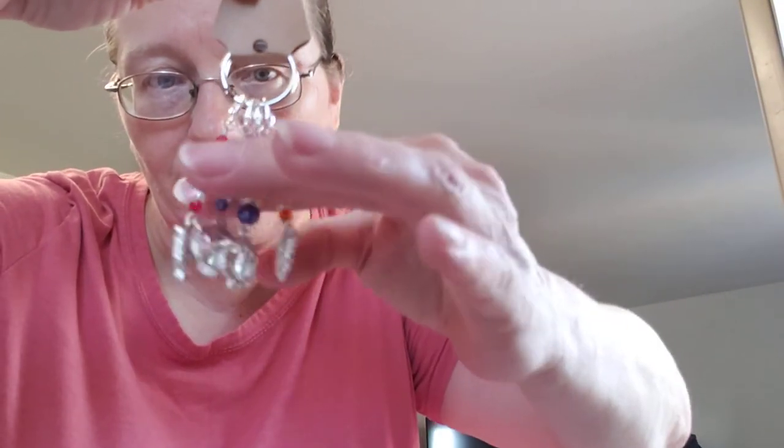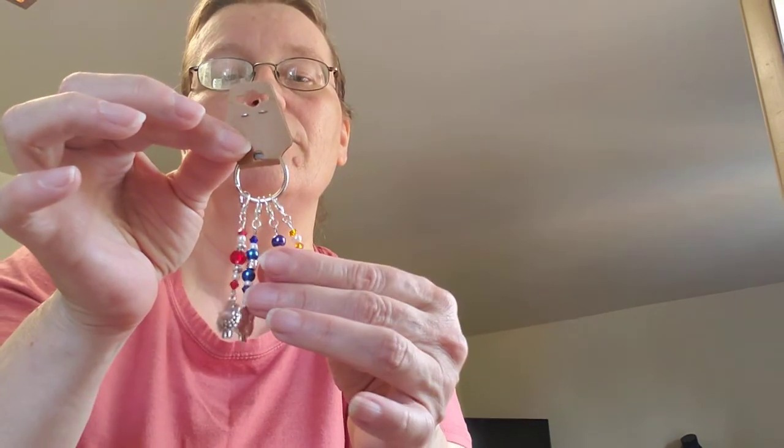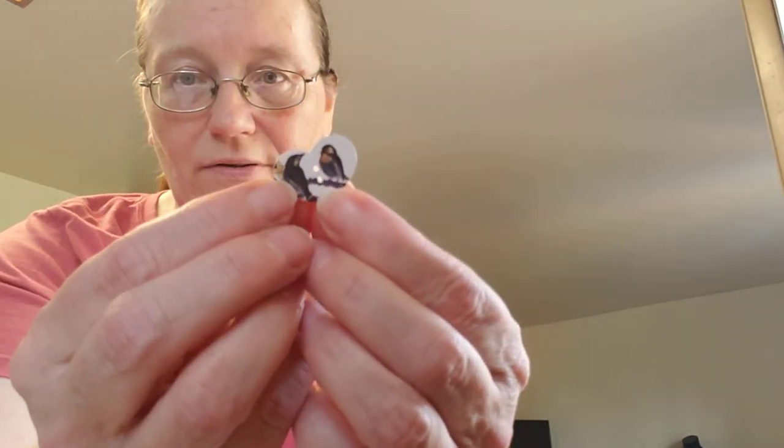I'm also throwing in a handmade set of stitch markers. These stitch markers have little lambs - there are four of them: a red, a blue, a purple, and a yellow. They were made by Cindy's Homemade Jewels - I'll post her Etsy page below. You'll also get a whole bunch of buttons from my collection - I pulled out some animal buttons including kitties, owls, birds, penguins, and cows. Then I'm going to throw in a couple of patches and a couple other little goodies.